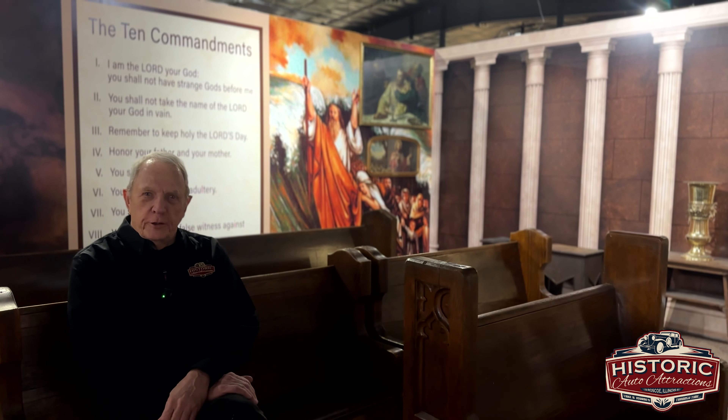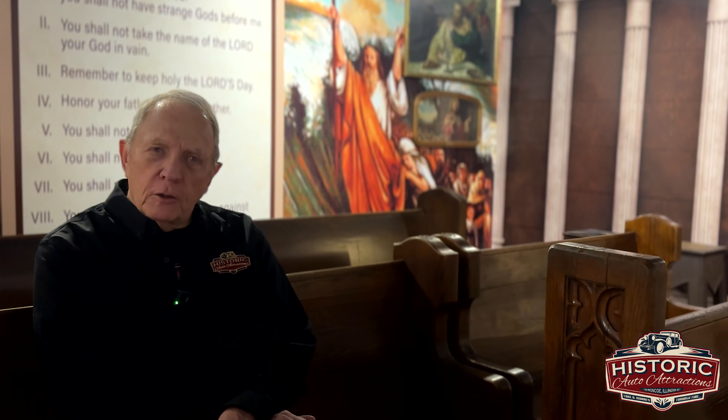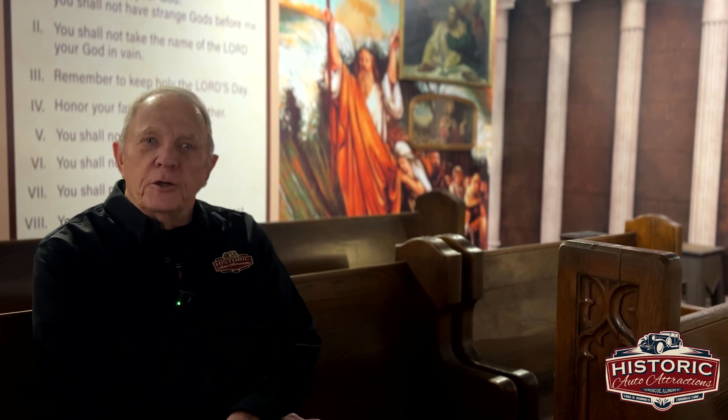I hope you enjoyed our video today in the Hall of Christ room. But there's nothing better than to get the real feel up close. To see what we have to offer, go to historicautoattractions.com. We're here in Roscoe, Illinois for you to come and visit when you can.